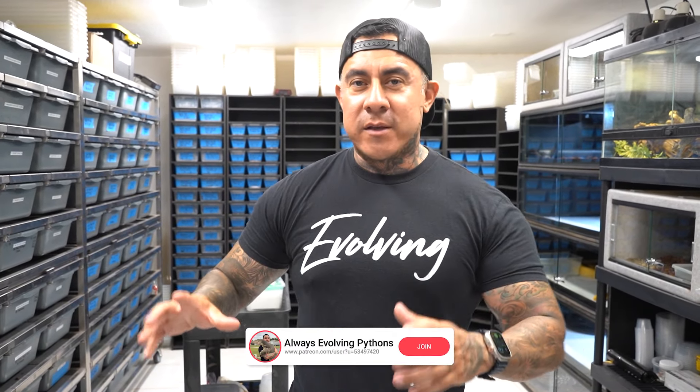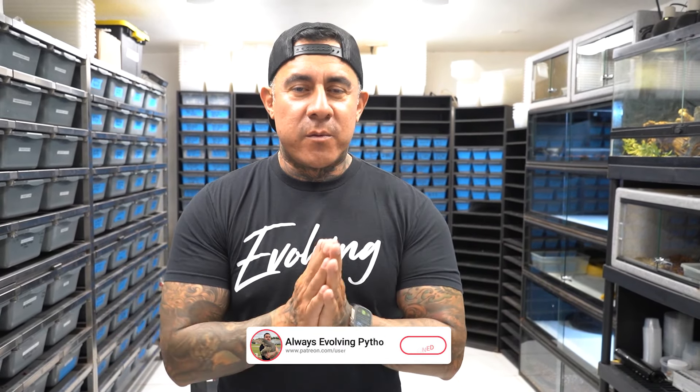I'll show you guys the male and the female and then we'll go through each one. Then we're going to talk about some shed testing we're going to send out that I'm really really excited about — letting you guys know why we're doing this and the possibilities of some of these things testing out positive. It's going to be so next level.